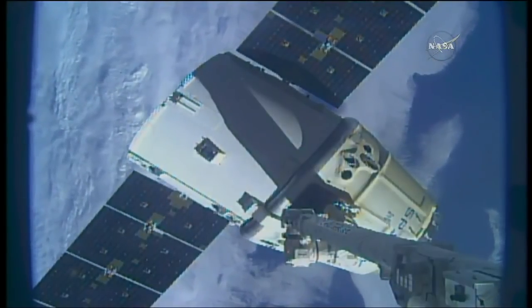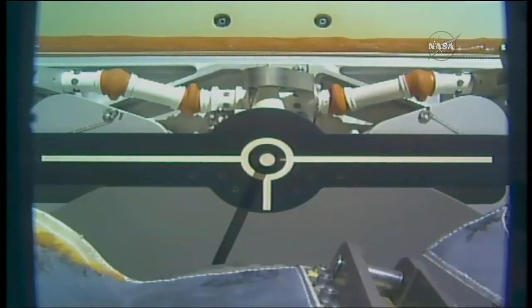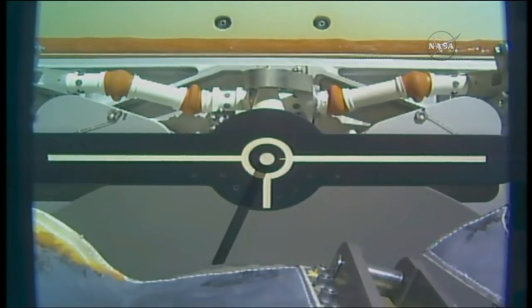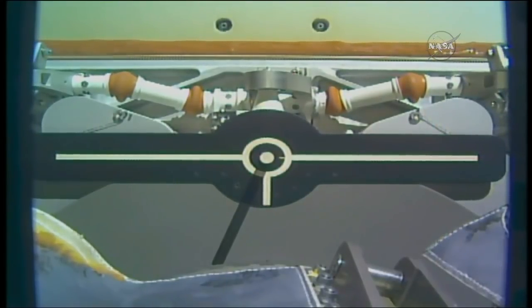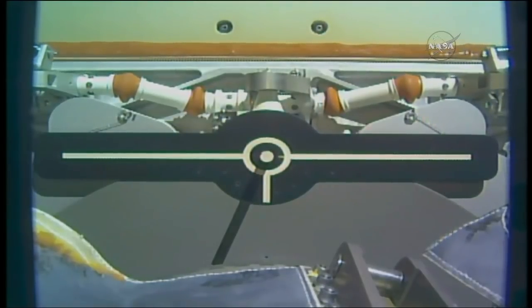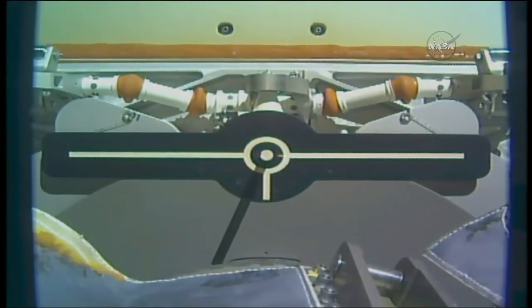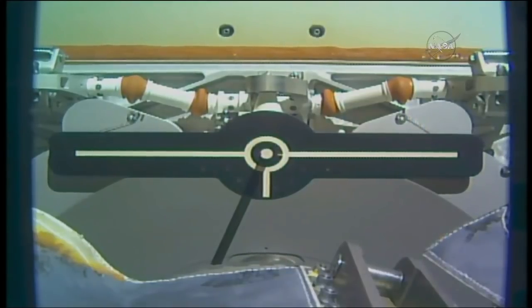And release. You can see the gaps slowly opening, so the release came right on time — 3:58 a.m. Central Time, 4:58 a.m. Eastern — with the station flying about 260 statute miles over the Earth, just to the south of Australia. Dragon has been released from the robotic arm.